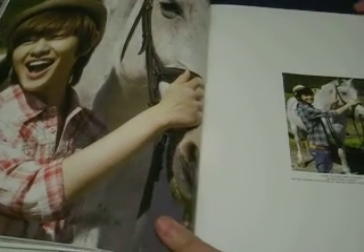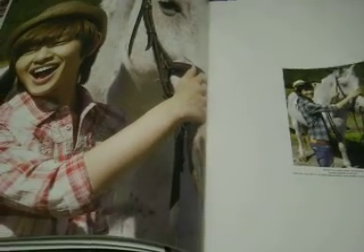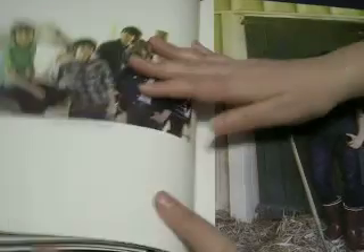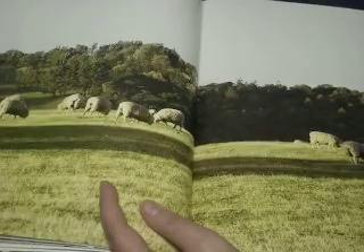I wish you guys could see better. But then again, these scans are all online. They're so cute. If I take this to work tomorrow, everyone's going to make fun of me — so I think I'm totally going to take it to work tomorrow. This book is really, really big. It's a really nice size. I absolutely love it.